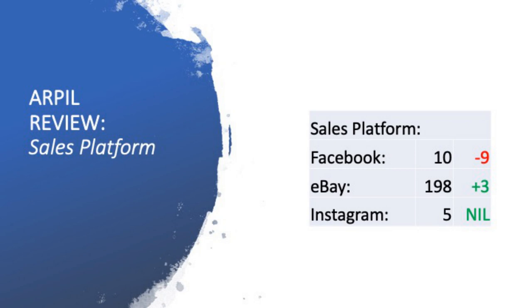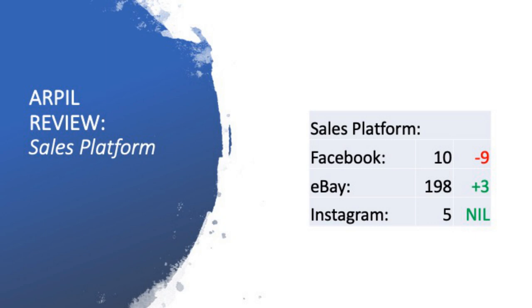Looking at sales platform performance, Facebook has been cut in half — only 10 sales on Facebook Marketplace. Early on I put a lot of time and attention into Facebook, but that has considerably dropped away. eBay has become my number one selling platform with 198 sales. I've really battled with cross-listing to Facebook due to the time factor — I'm simply not doing it. I also have a website where I've continued to tick away with a few listings and got five sales there.